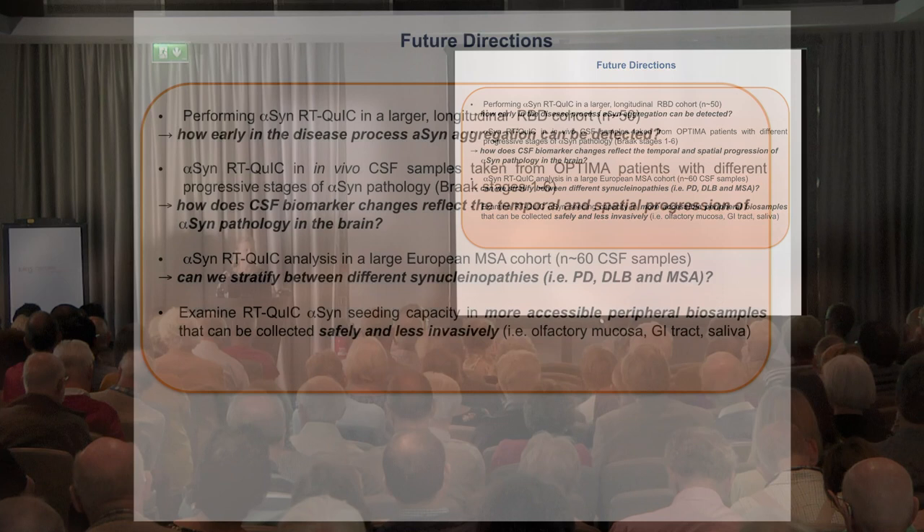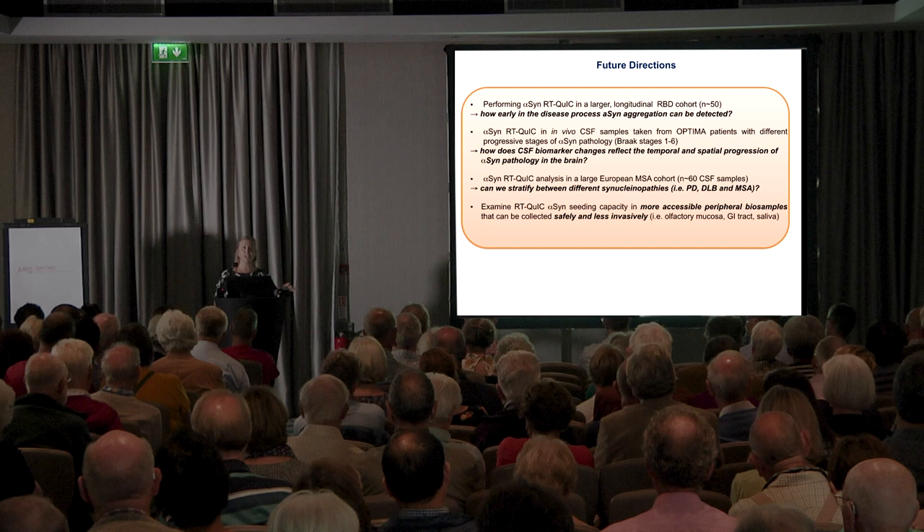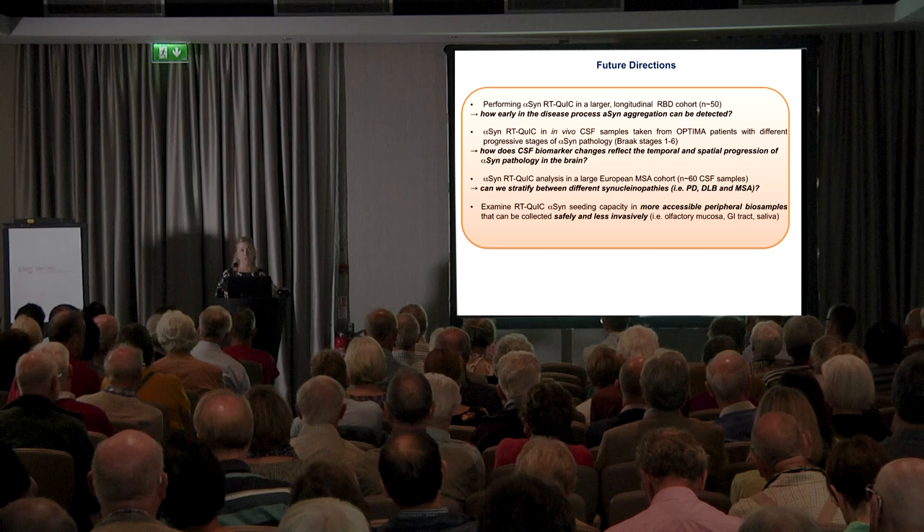One difficulty is not only early diagnosis but also early correct diagnosis. Parkinson's disease can be mistaken even by a very competent movement disorder specialist for something else — some other atypical Parkinsonism not caused by alpha-synuclein aggregation but by aggregation of other proteins. It's very important that we can distinguish those from PD because the treatment is different. So we're going to look at a large European MSA cohort — samples from a French cohort — and compare those to our PD and DLB samples to see whether we can stratify between these different Parkinsonisms.